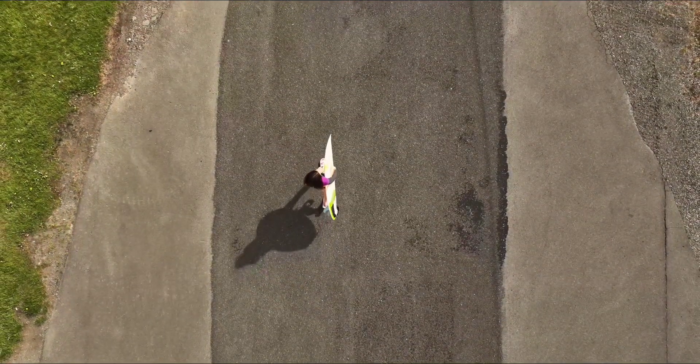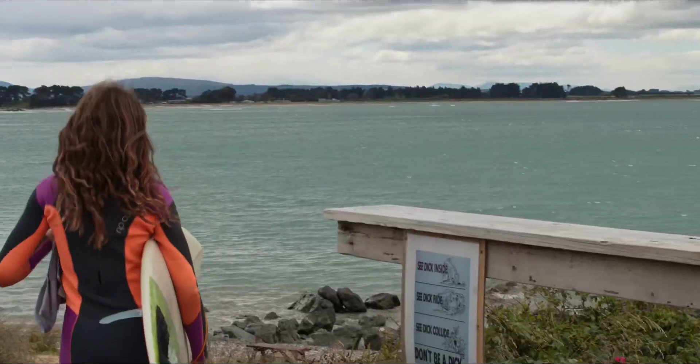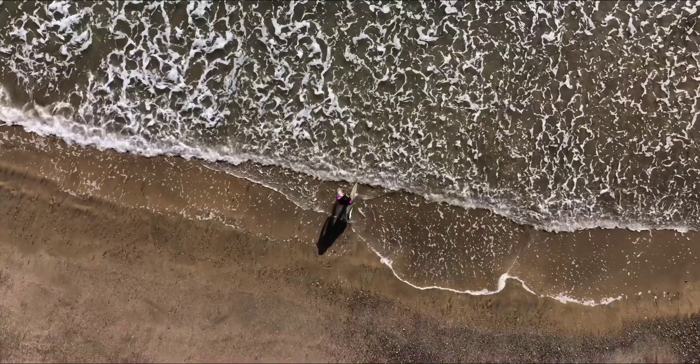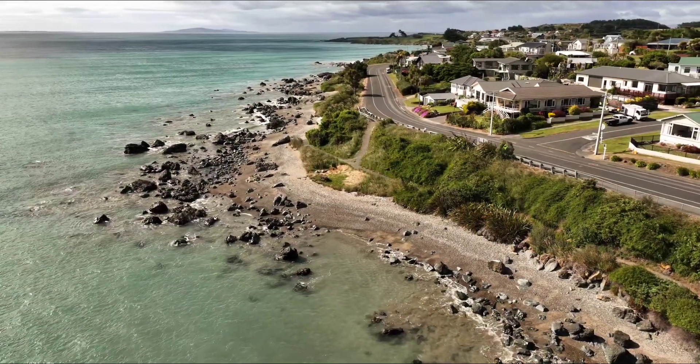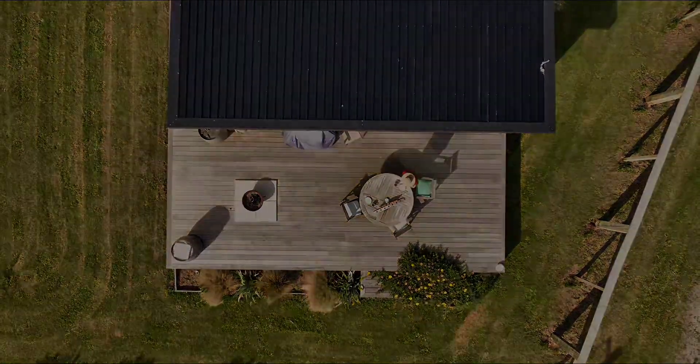Location is key. A short stroll down Lovers Lane and you'll be at the entrance of Mitchell's Bay Beach. Relax, sunbake, and enjoy 2024 with your family and friends on a north-facing deck and reap the rewards later.